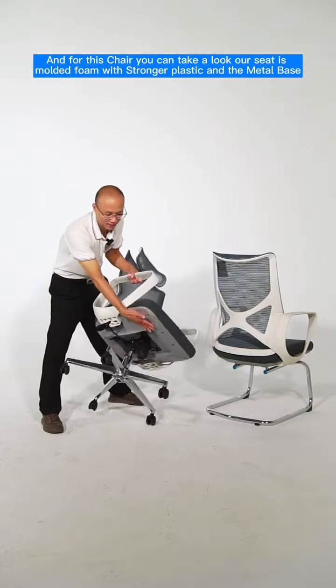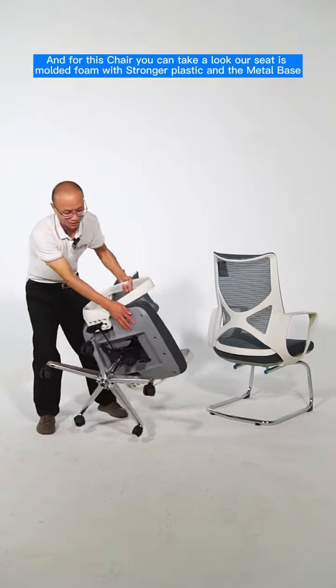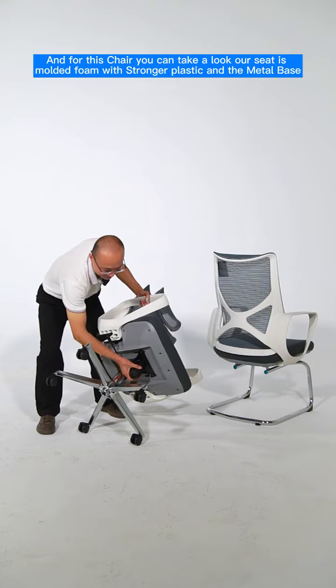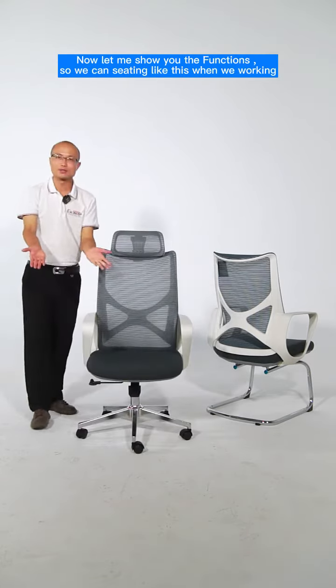Our seat is molded foam with a strong plastic and metal base. Now let me show you the function.